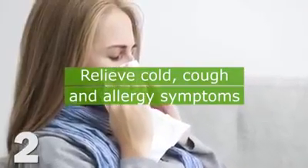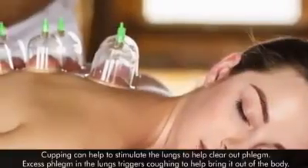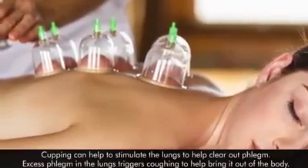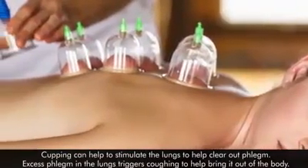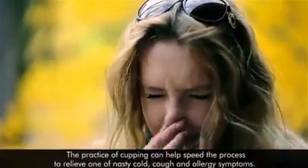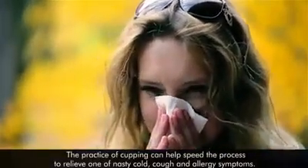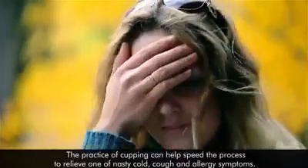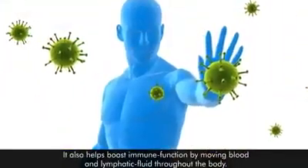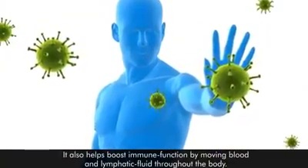Cupping can help to relieve cold, cough, and allergy symptoms by stimulating the lungs to clear out phlegm. Excess phlegm in the lungs triggers coughing to help bring it out of the body. Cupping can help speed up this process to relieve nasty cold, cough, and allergy symptoms. It also helps boost immune function by moving blood and lymphatic fluid throughout the body.